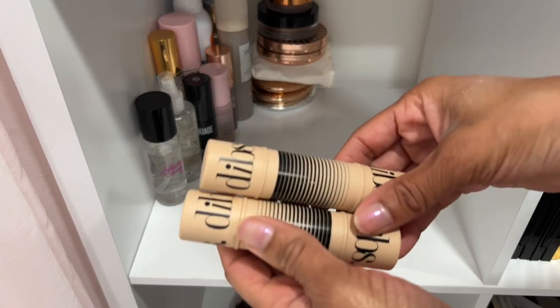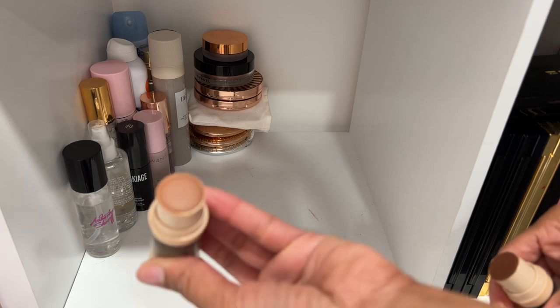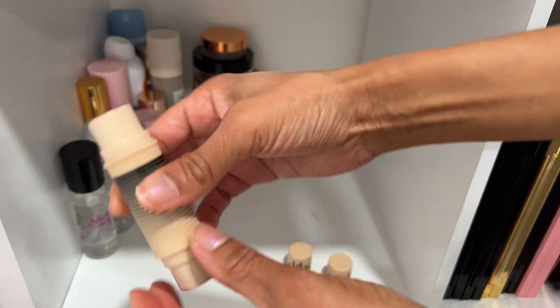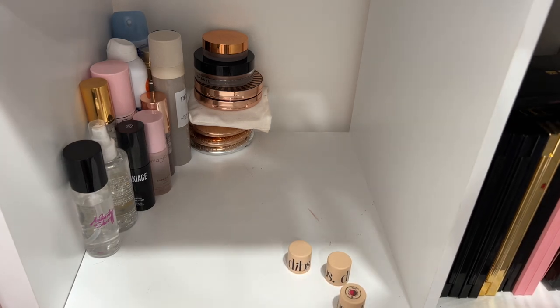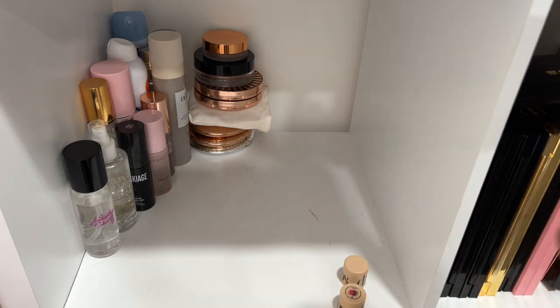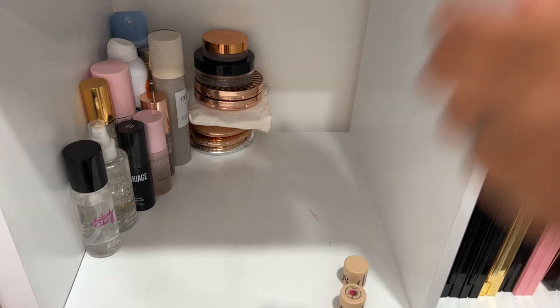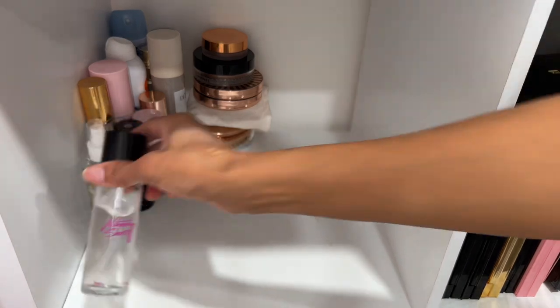The Dibs Beauty bronzer and blush stick duos — one is a bronzer and blush duo, and there's another bronzer and blush duo. These are really nice. Do I want to keep them? Yes — I'm not ready to part with them. I enjoyed them a lot in the summer around when the brand launched. I'm keeping them.